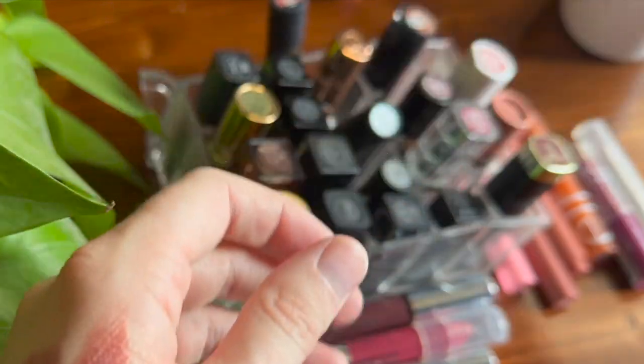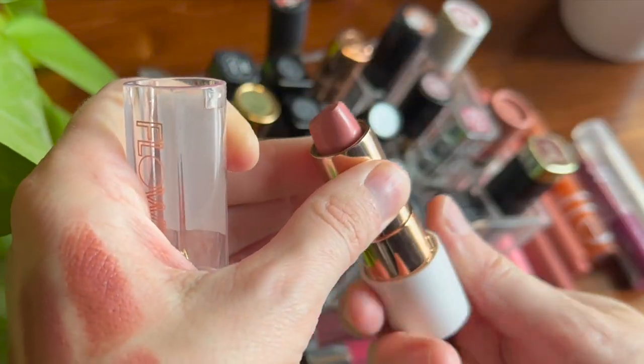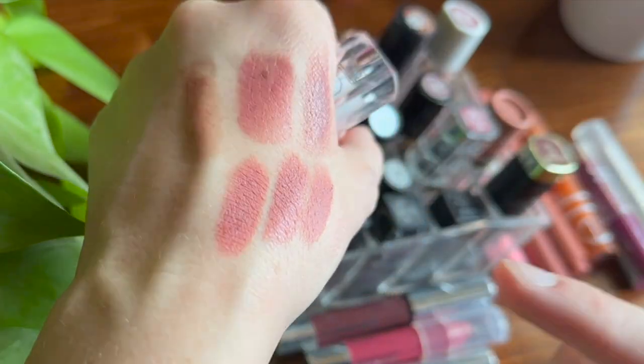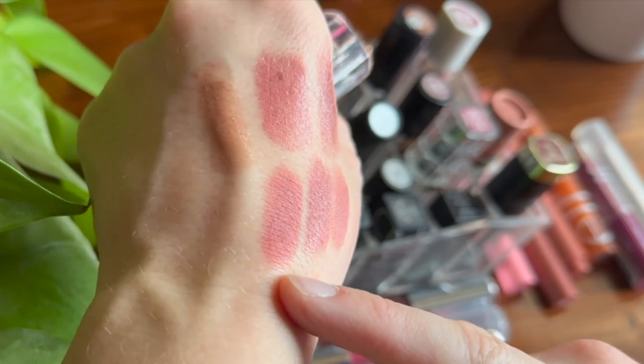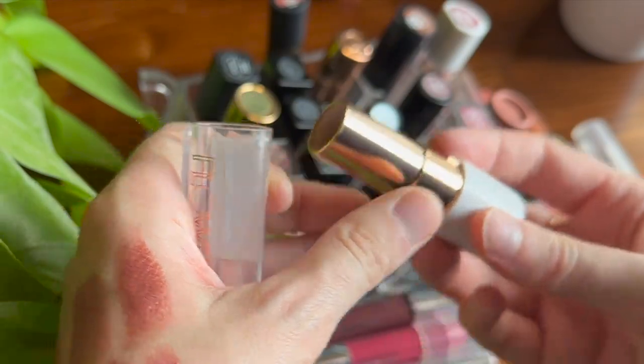I have one more lipstick from Flower Beauty — the shade Naked Blush in the matte formula. I honestly haven't worn this one too much; it's almost too light for me. I can make it work with lip liners, but it's just not my favorite shade personally to reach for.